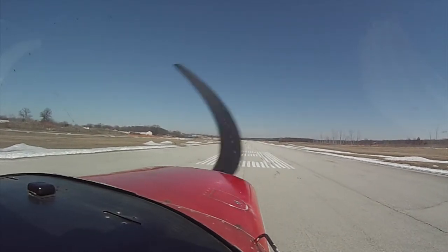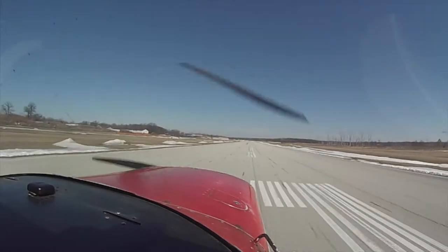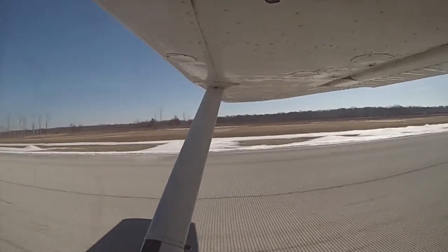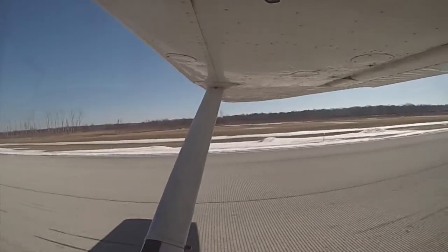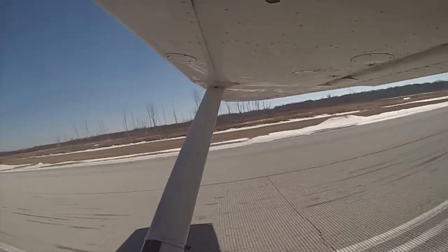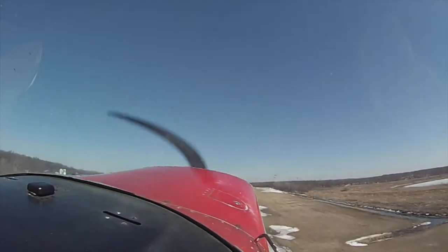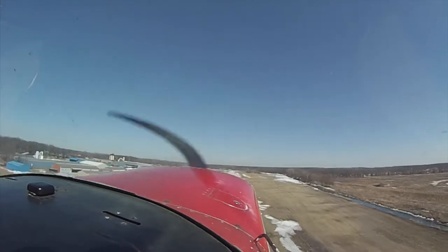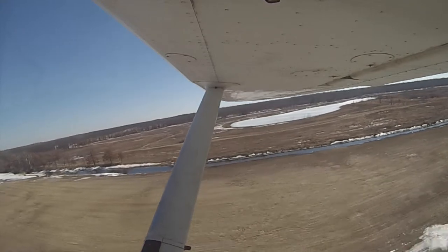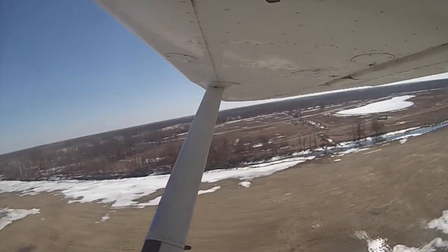Alright, full power coming in. Speed's coming alive, and liftoff. Go with that nose down, get that airspeed. You're doing a short field takeoff on me. Remember, we got that wind out of the south — you're going to have to have that right rudder pedal in, and then crab a little bit into that wind to the south.